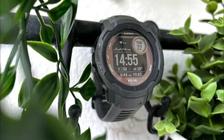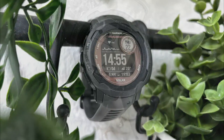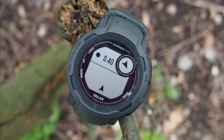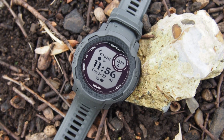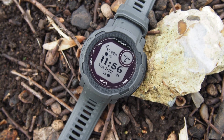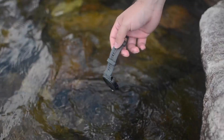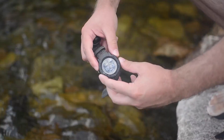The watch offers a range of activity tracking features, including step counting, calorie tracking, and sleep monitoring. It also provides fitness metrics such as stress tracking, recovery advisor, and body battery energy monitor to help you manage your overall well-being. Overall, the Garmin Instinct 2 is a rugged outdoor watch that provides essential navigation features, durable construction, and activity tracking capabilities — a reliable companion for outdoor enthusiasts, adventurers, or fitness enthusiasts in any environment.